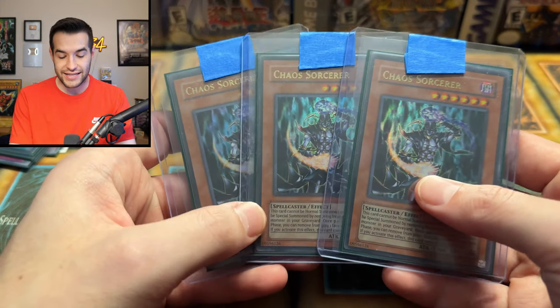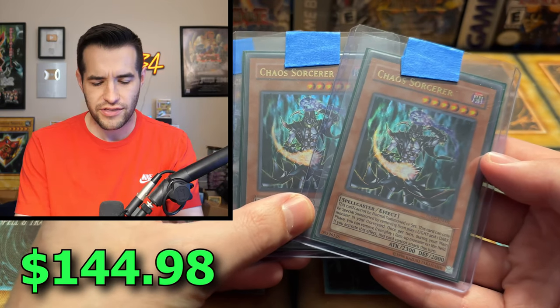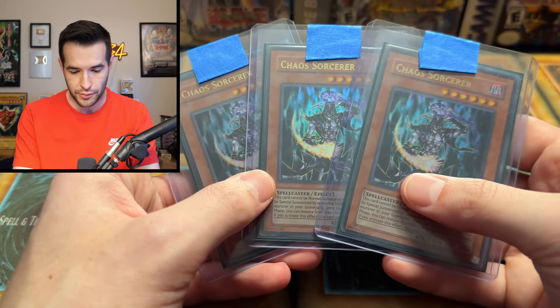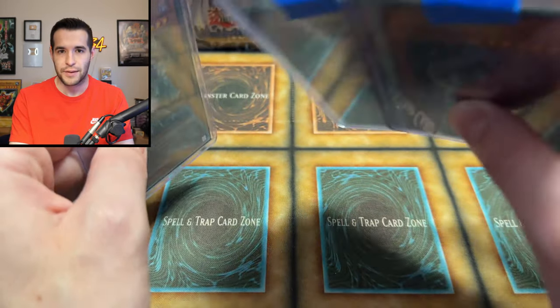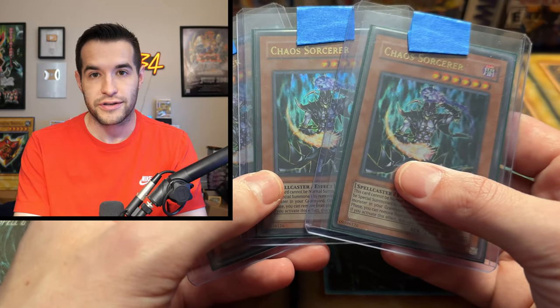Next up we have another playset — it's Chaos Sorcerers from Turbo Pack 2. I think I pulled one for Kaz. I didn't get to open a lot of Turbo Pack 2 so I didn't actually pull any myself. These are like a goat format staple for a long time — the high rarity of Chaos Sorcerer. There are some other good options as well, but I think this is one of the highest rarities.